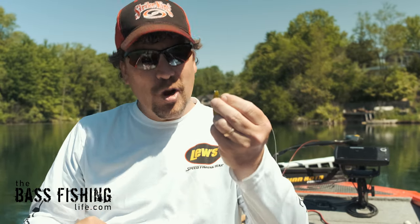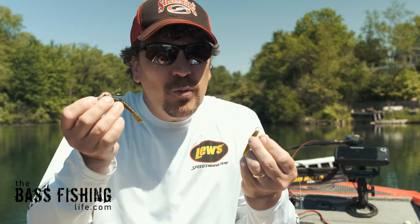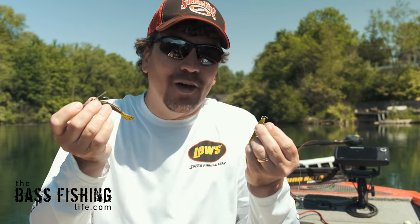The ned rig and the drop shot — two excellent finesse presentations, but how do we know when to use one or the other?